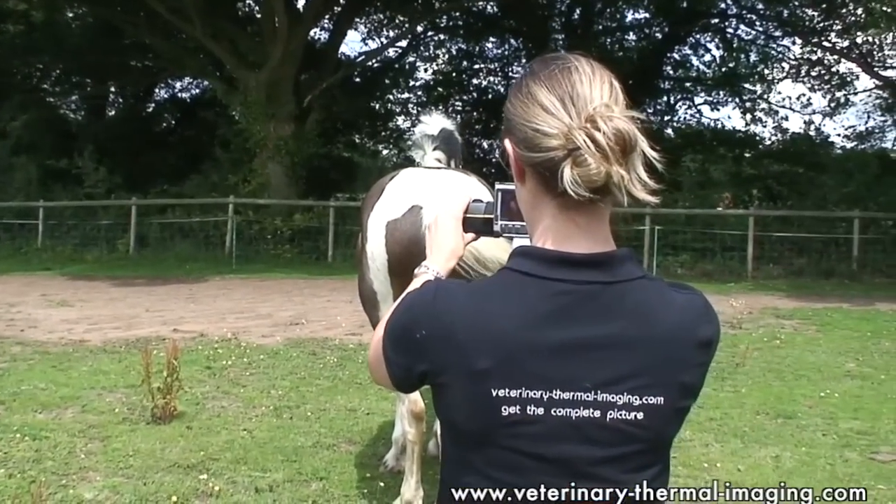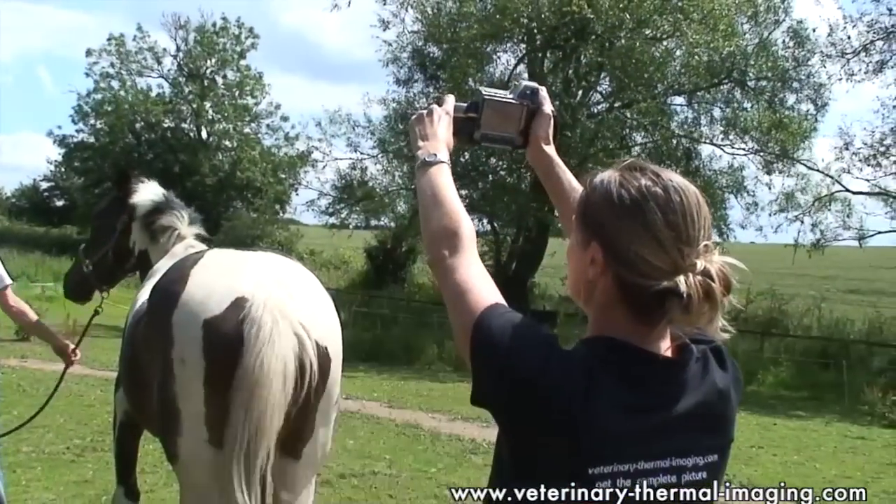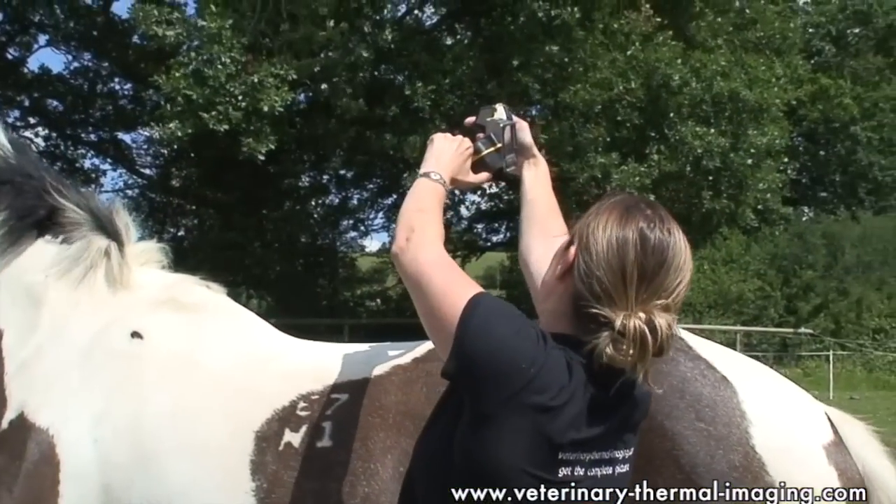Thermal imaging is a really useful tool to give you a holistic view of your horse. It's quite often when they have a back or a hoof problem, for example, this primary problem can alter their way of going as the horse compensates for the pain that he's feeling. This in turn can lead to secondary problems in other areas.